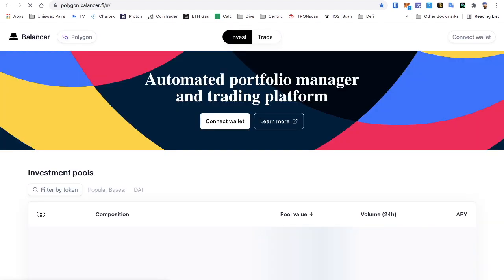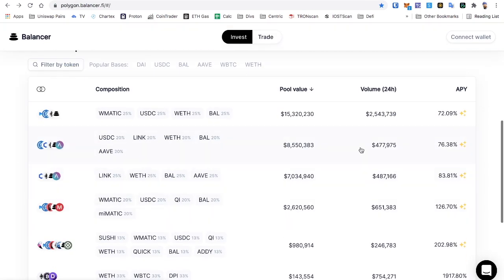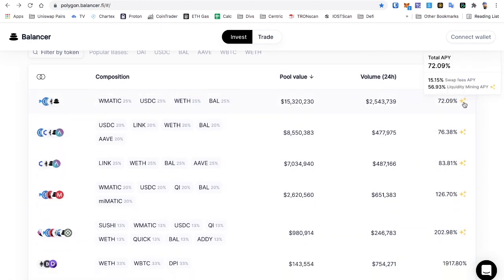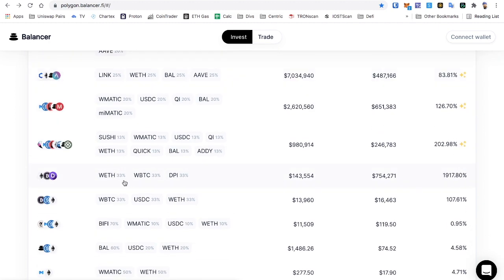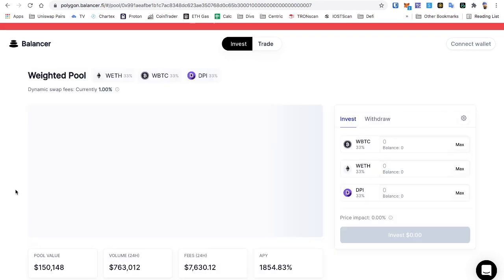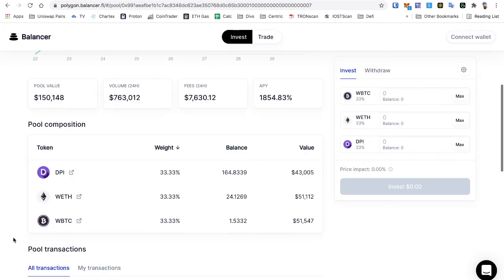The liquidity mining rewards for the week can be seen on Monday at zero UTC each week. On Polygon, you can see all the different pools right now — there are five pools. The ones with liquidity may have high APYs from trading fees. Clicking on one shows dynamic swap fees, currently at 1%, controlled by the pool owner. They can adjust trade fees based on pool conditions.